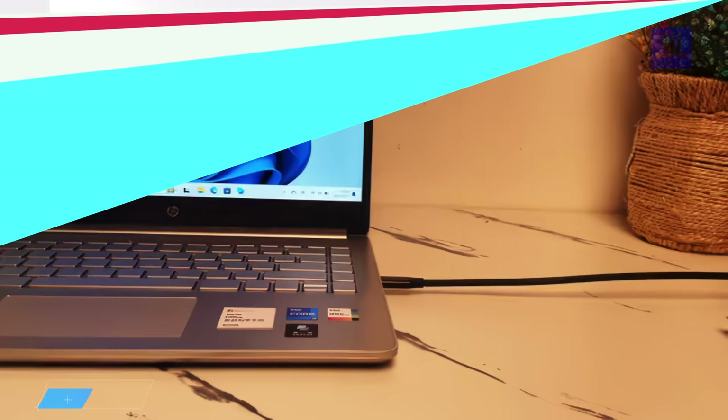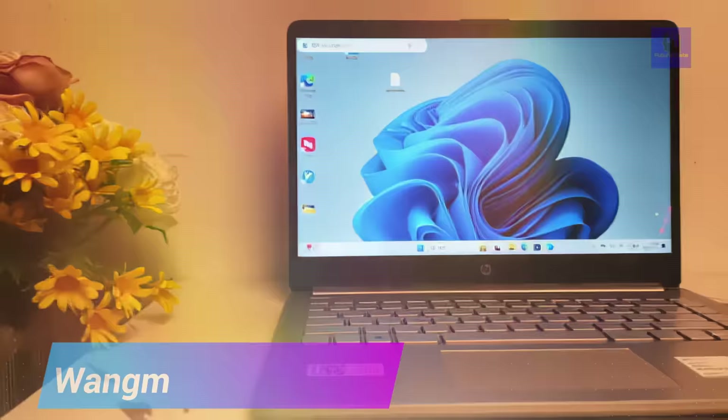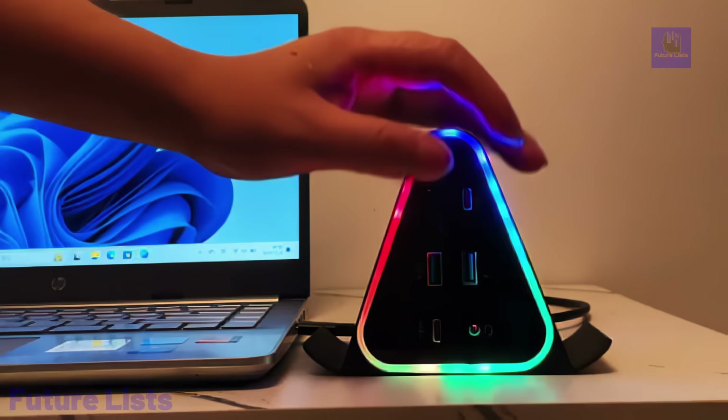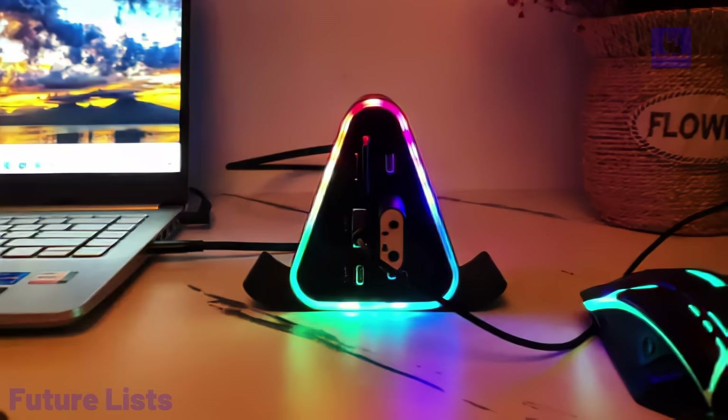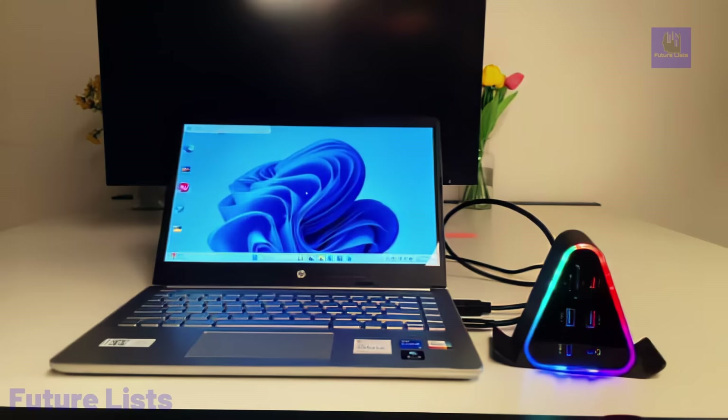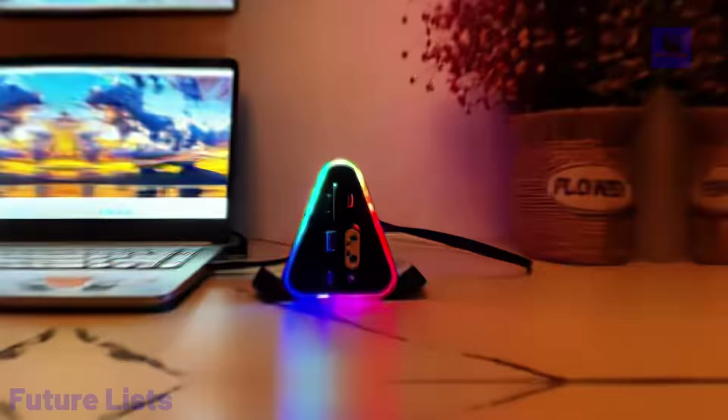Introducing the latest Wang 12-in-1 Triangular Hub Docking Station, a game-changer in connectivity. With a host of ports, including two USB 3, TF card slot, SD card slot, 4 Type-C, Ethernet, DP, and HDMI, this docking station simplifies data transfer and multitasking. It doubles as a phone stand, providing convenience for work or study.